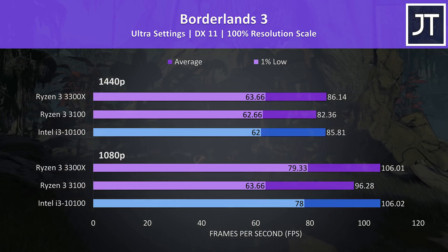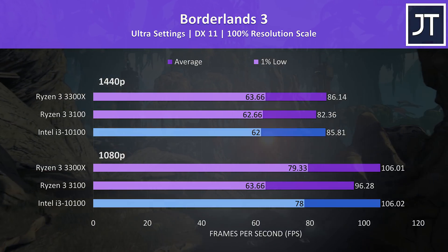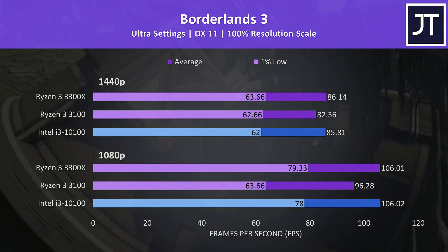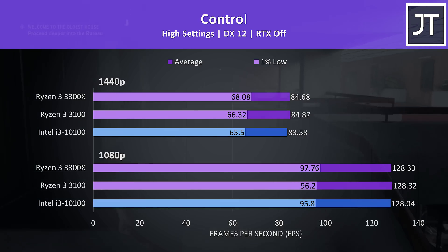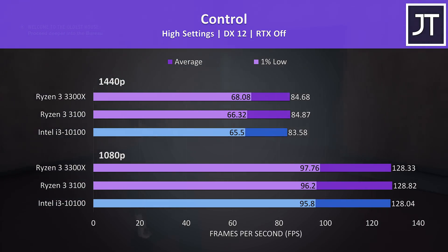Borderlands 3 was tested using the game's built-in benchmark. The average frame rates between the 3300X and 10100 were very close at either resolution, though the 3300X had a subtle lead in the 1% low, within the margin of error. Control was tested with the same pass through the game in all instances, and there was basically no significant difference between the three processors at either resolution with the higher graphical setting preset.